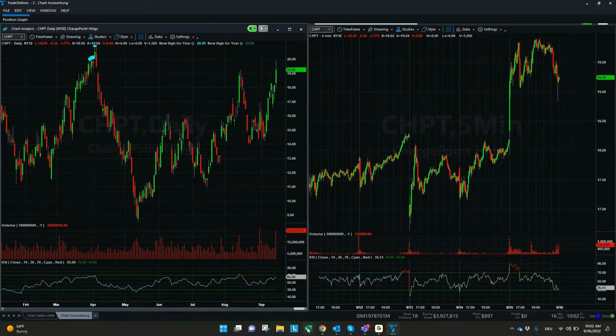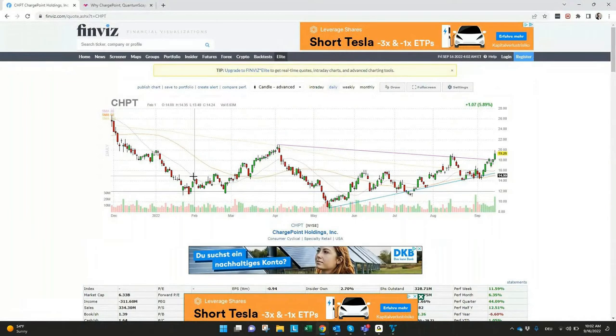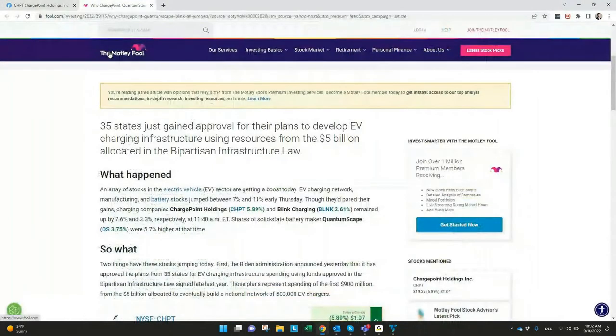What are the news for Charge Point Holding? When we check on FinViz, Charge Point Holding had a few news items the last days. Why was Charge Point Holding jumping? There was an announcement from the Biden administration that a plan for a new charging infrastructure was approved in 35 states. The volume is between $900 million and $5 billion for a network of 500 chargers to be implemented, and this can have a really good impact.